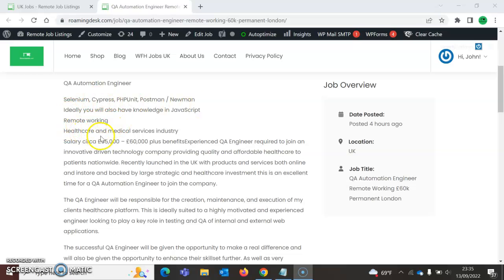The role is in the healthcare and medical service industry. Salary is around 55 to 60k plus benefits. This is an innovative, technology-driven company providing quality and affordable healthcare to patients nationwide, recently launched in the UK with products and services both online and in-store, backed by large strategic healthcare investment. This is an excellent time for a QA automation engineer to join.